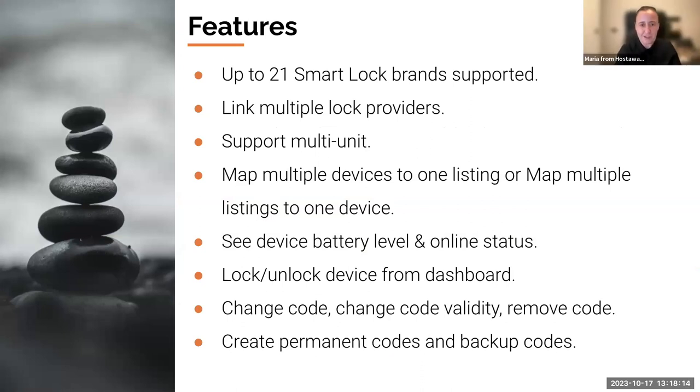Thank you Josh. I'm Maria and I'm very happy to be here presenting this new product from HostAway. I want to do a deep dive on the features and then give you a live demo — I like risk! Today we support around 21 smart lock brands, but this is not the end. We're going to be looking at what other brands we can support in the future. We chose those 21 because they were the most common ones — Schlage, Yale, August, Igloo, and others are all covered.